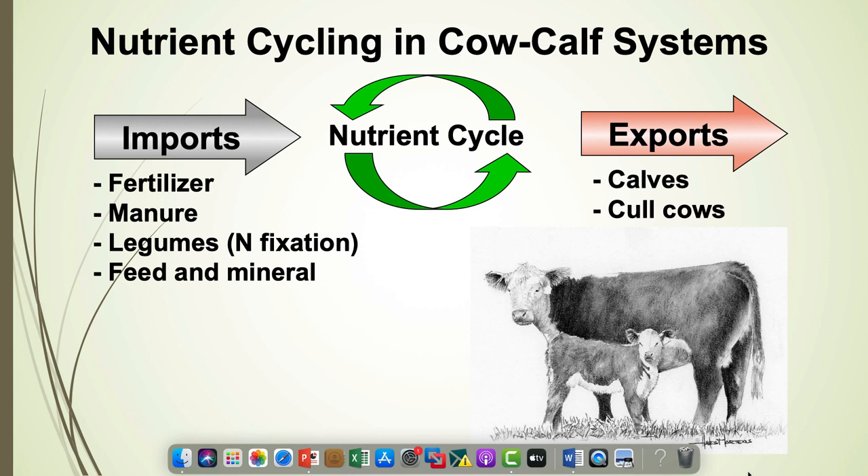One of the competitive advantages we have in cow-calf operations is what we call nutrient cycling. In a cow-calf operation, we have nutrient imports that come into the system in the form of fertilizer, manure scraped up and put back on pasture or hay fields, legumes like clover fixing nitrogen, and anything we feed — hay, commodity feeds, mineral mixes. All these bring nutrients into the system. The plant takes the nutrient up, the cow eats it, and deposits it back on the soil as dung and urine. About 80 to 90 percent, depending on the nutrient, gets recycled through the animal.